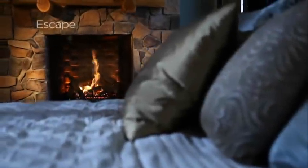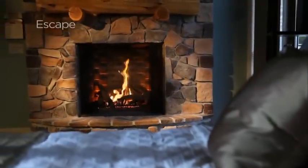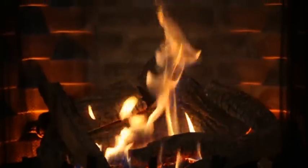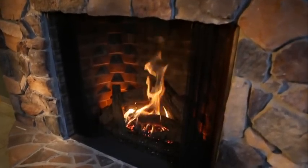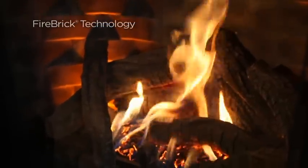The Heat and Glow Escape has a seamless look featuring a clean face design that provides maximum view of the high reaching flames. This direct vent gas fireplace was designed to replicate fine masonry craftsmanship, but it's better. It has a seamless appearance with fire brick technology that provides quiet, radiant heat.